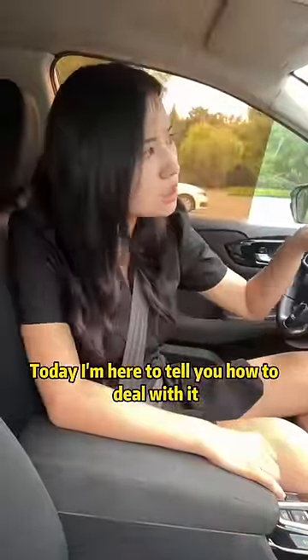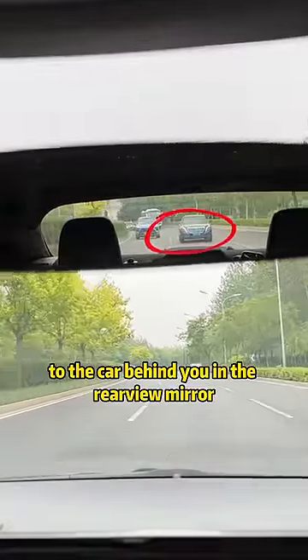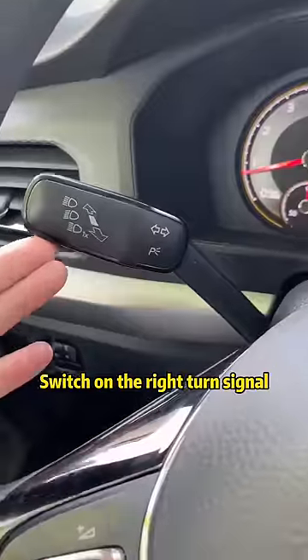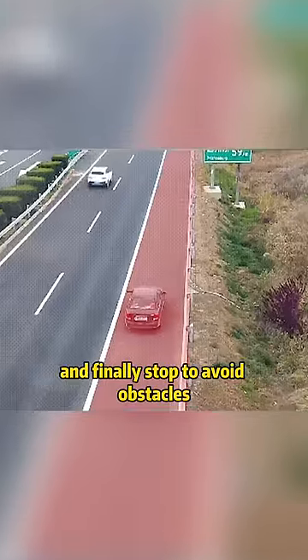Today I'm here to tell you how to deal with it. Turn on your warning lights. Watch the distance to the car behind you in the rearview mirror and slow down slowly. Look in your right rearview mirror and watch the surrounding vehicles. After confirming safety, switch on the right turn signal, move the car to the emergency lane, and finally stop to avoid the obstacle.